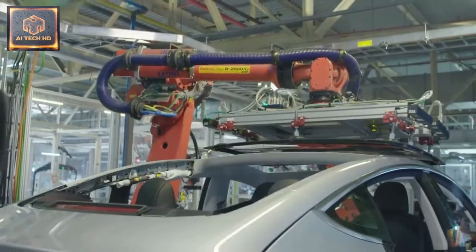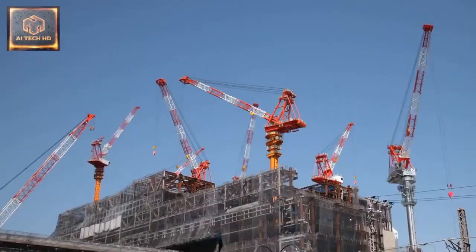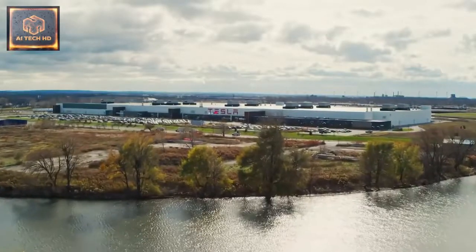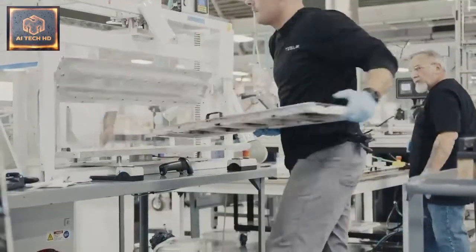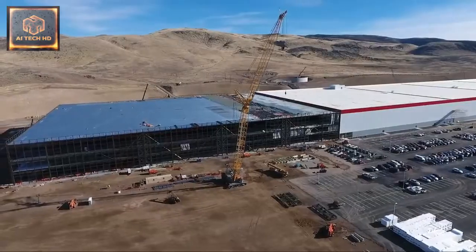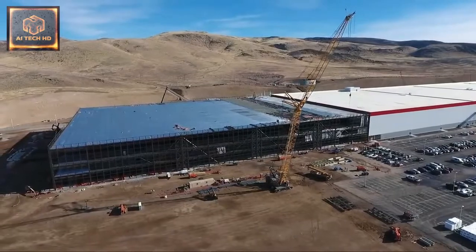So how does Tesla do this when most buildings, let alone advanced factories, take many months to design and then easily a year or more to construct? Unlike most one-off building projects, Tesla has developed a clear template for its gigafactories. It knows what it needs and what will work best for its businesses, and it isn't reinventing the wheel each time. Its design manual can be quickly and easily adapted, whatever the local site context or constraints.